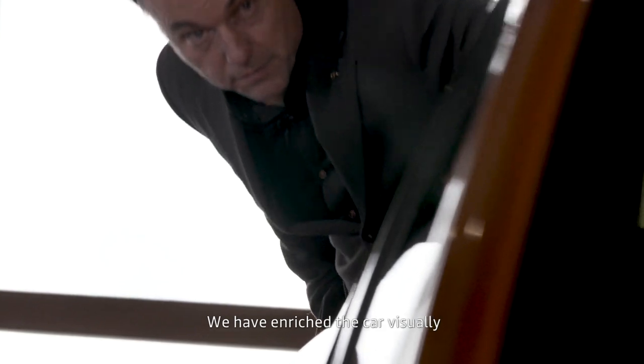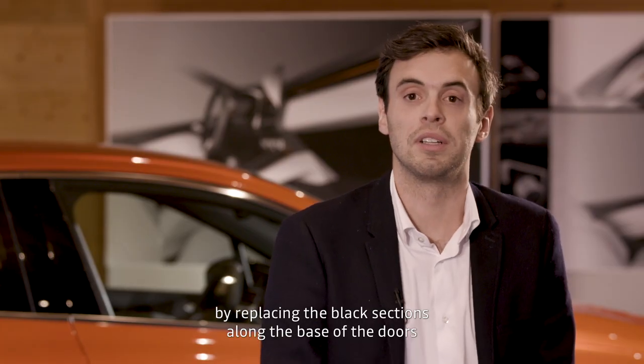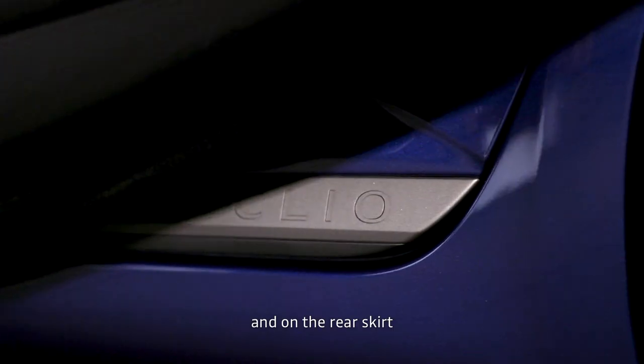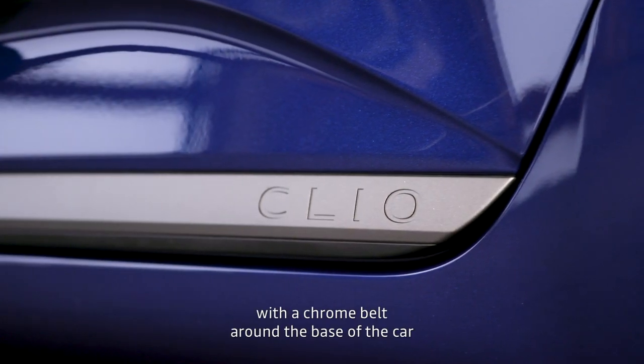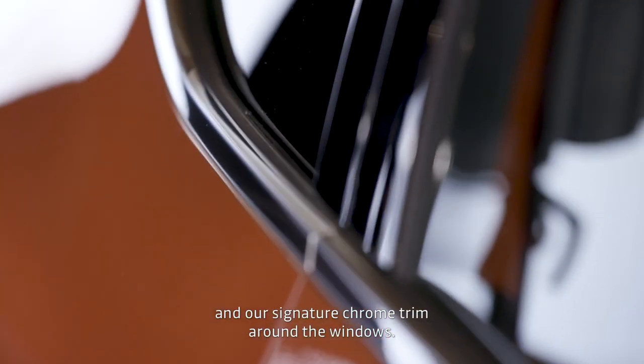We've worked to enrich the car visually — through the suppression of the black part in the back of the door and on the rear, which we replaced with a chrome element that comes to the bottom of the car, and also around the windows with this chrome signature.